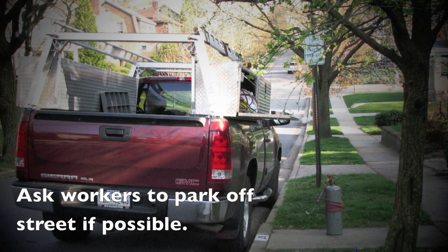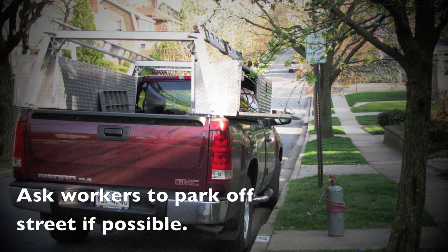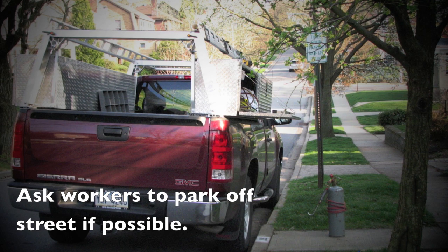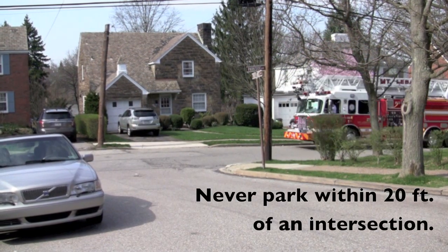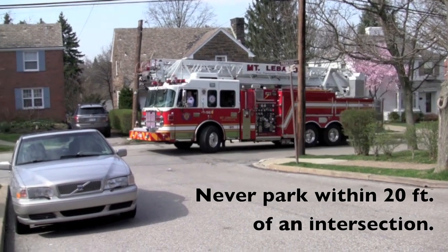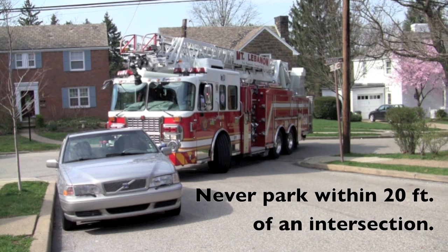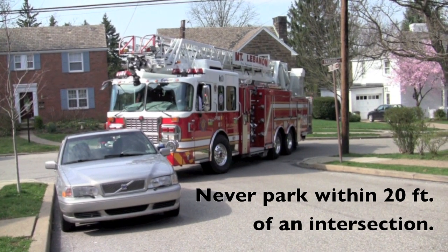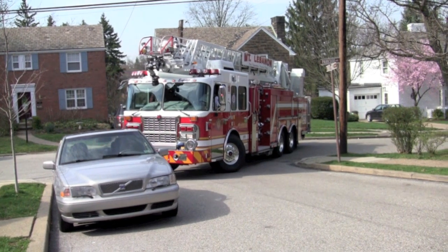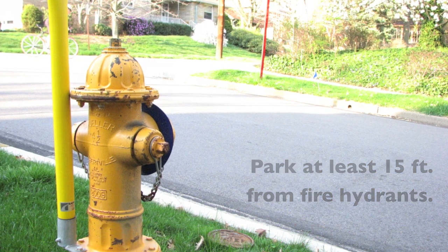If workers cannot park off the road, ask that they use common sense in selecting where they park based on the location of other parked cars, keeping a clear path open for through traffic. Never park within 20 feet of an intersection, per the vehicle code, so emergency vehicles can make the turn onto your street. Do not park illegally at an intersection and activate your vehicle's emergency flashers believing this will exempt you from law enforcement. And as always, do not park within 15 feet of a fire hydrant, per the vehicle code.